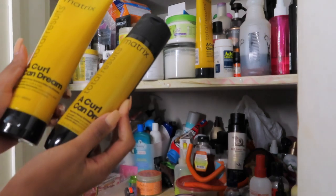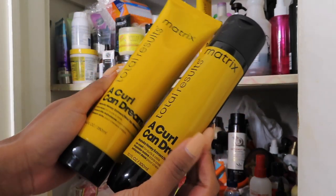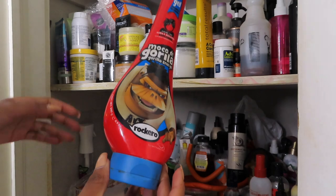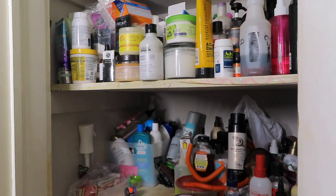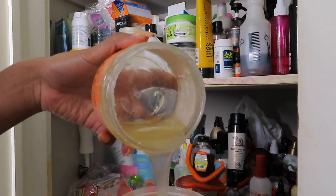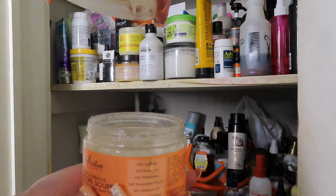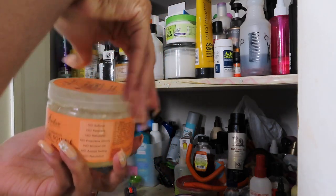I actually was looking for these — I love this product. This is a mask. This is a co-wash. Trash. Some of this stuff is super old because... is this even the texture this product is supposed to be? I actually don't even know. Trash.